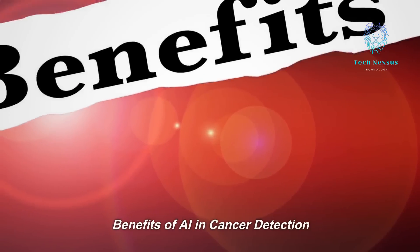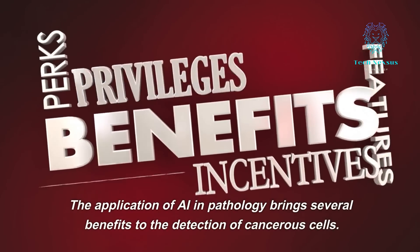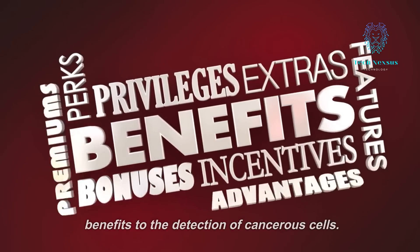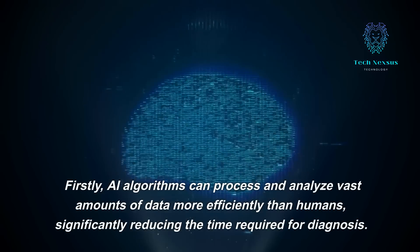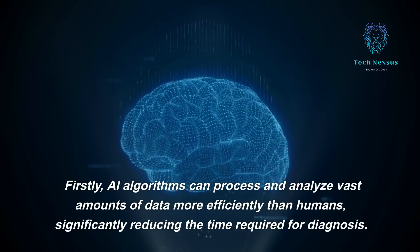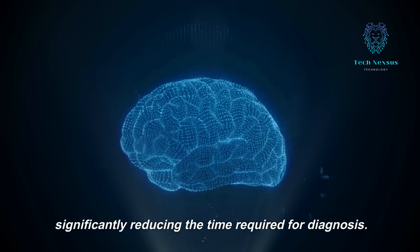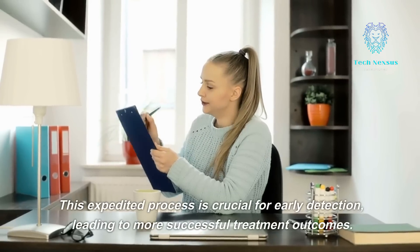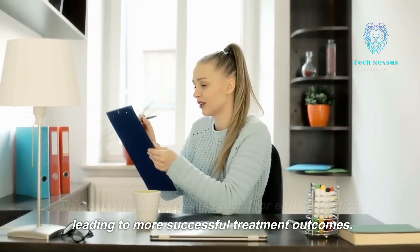The application of AI in pathology brings several benefits to the detection of cancerous cells. Firstly, AI algorithms can process and analyze vast amounts of data more efficiently than humans, significantly reducing the time required for diagnosis. This expedited process is crucial for early detection, leading to more successful treatment outcomes.